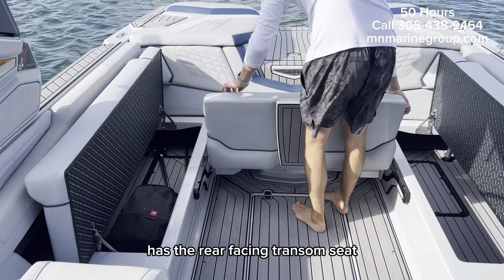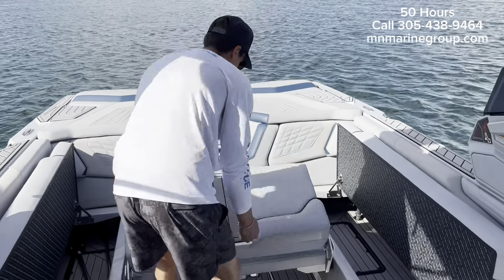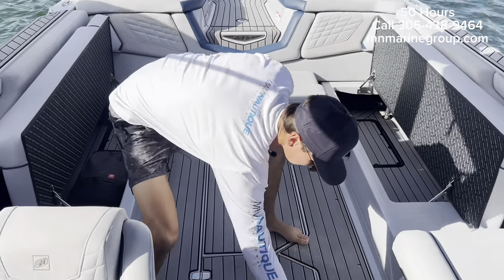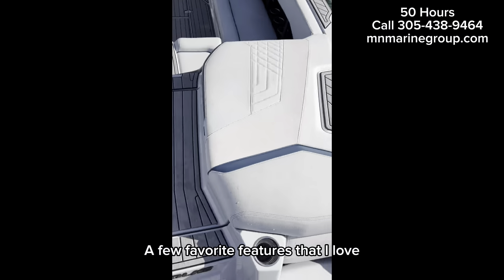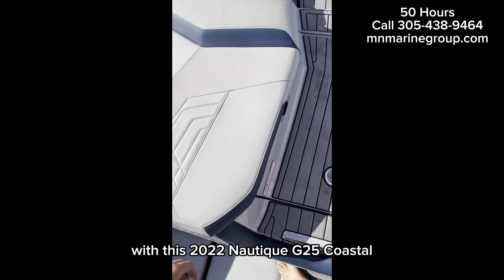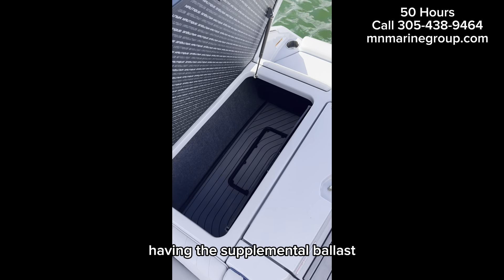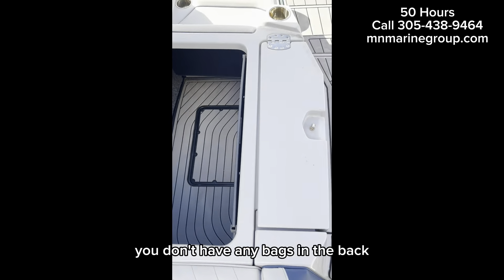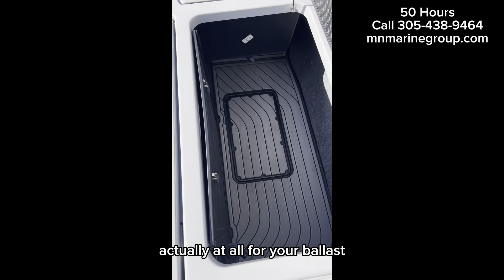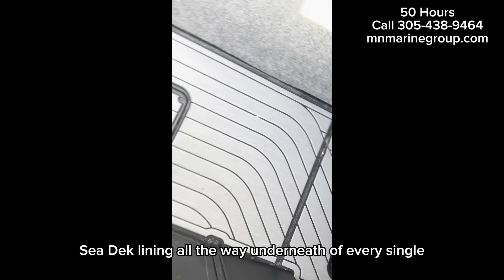It has the rear-facing transmission. Two favorite features that I love are the amount of space, and with this 2022 Nautique G25 Coastal having the supplemental ballast, you don't have any bags in the back at all for your ballast — everything is subfloor, with C-deck lining all the way underneath every single cushion.